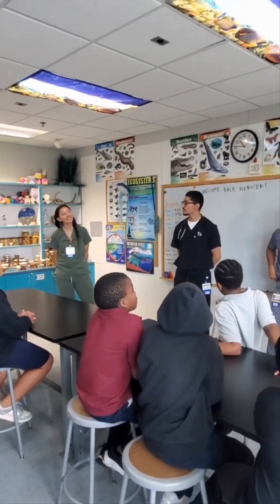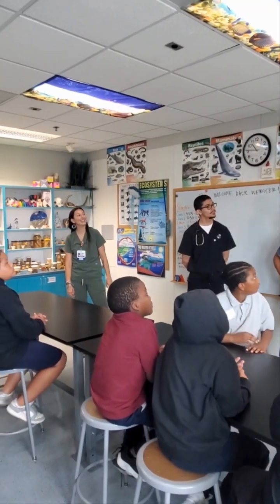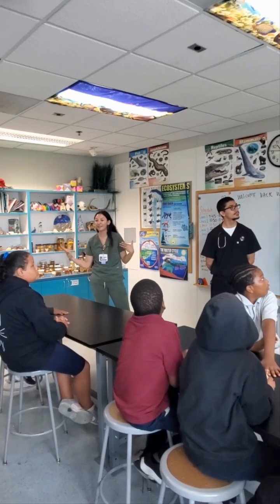Y'all are going to go to middle school kind of soonish, so be ready for all the STEM there. And some of my favorite things about medicine is understanding how the environment affects us.